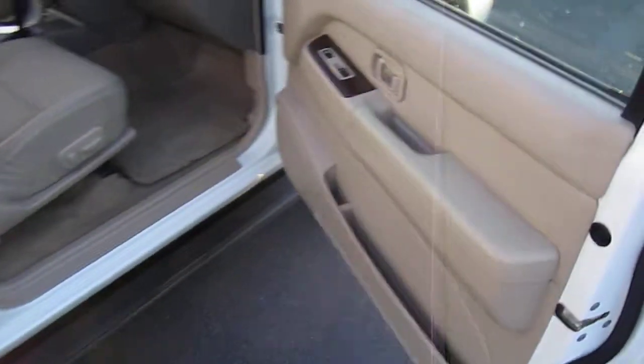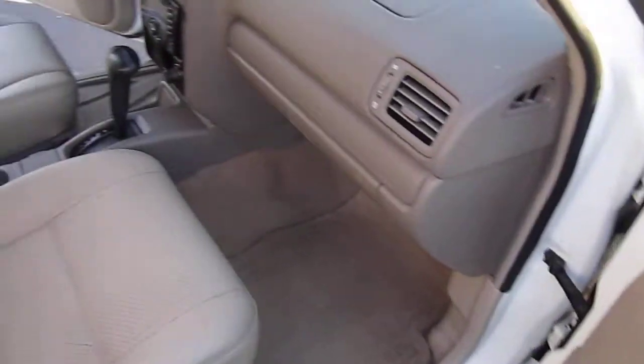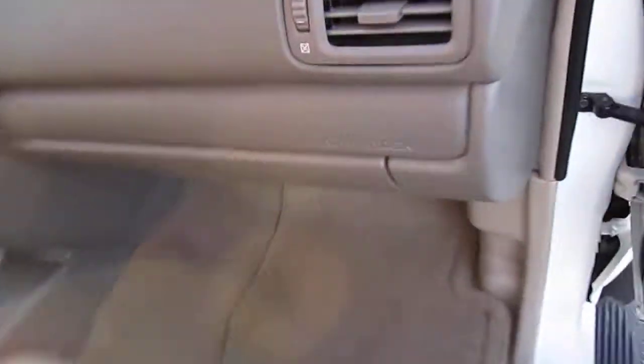Tinted windows, alloy wheels, scratch free. This model is fully loaded. Comes with wood grain trim, leather interior — near perfect leather interior.